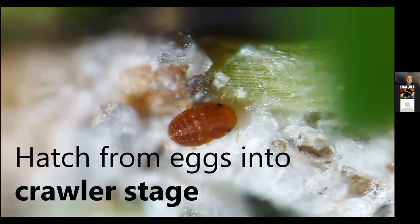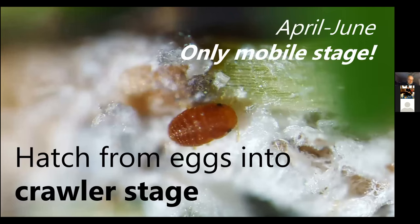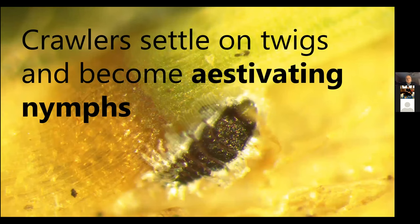When they hatch out, they're called crawlers — this is really the only mobile phase of HWA, the only time they can crawl and infest a new tree or a new part of the tree. They're spread by birds, crawling under birds' feet and carried to wherever the birds stop next. They're probably also moved by deer and other animals, and certainly by humans. Once they settle onto twigs and insert their mouthparts, they can never move again — they cannot reinsert their mouthparts if removed.